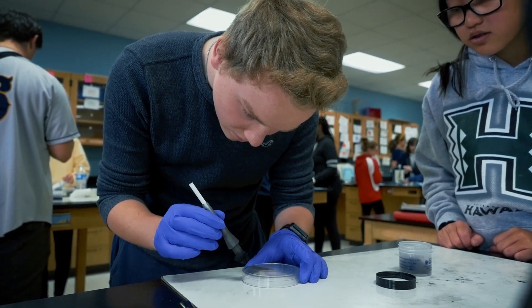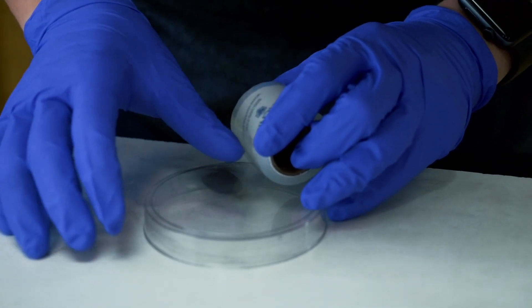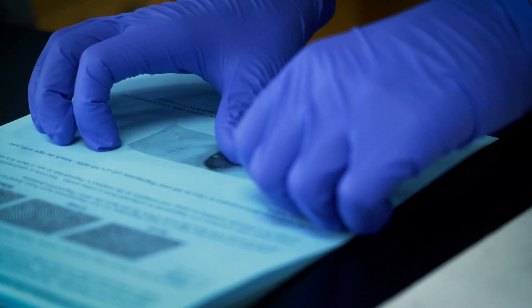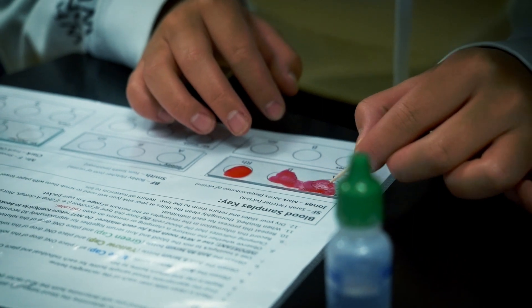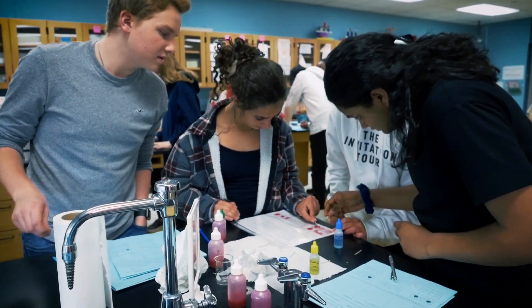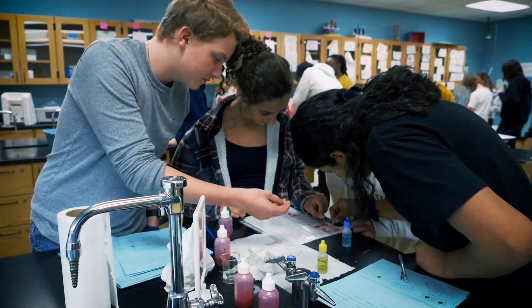I thought it was pretty cool because what I'm used to in class is like giving a worksheet or something, but to get actually hands-on with something like that — it's cool to have different tools that we're not used to in class. A lot of people are more visual learners and they like hands-on projects where they can actually hold something, think through something, and go through the process themselves.